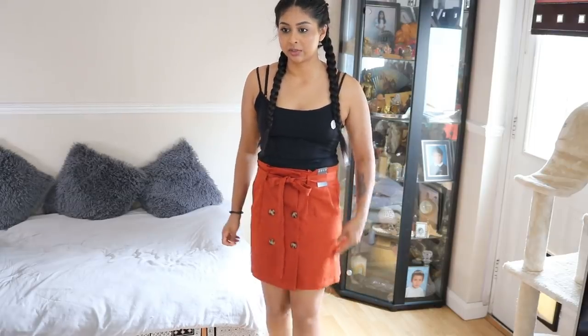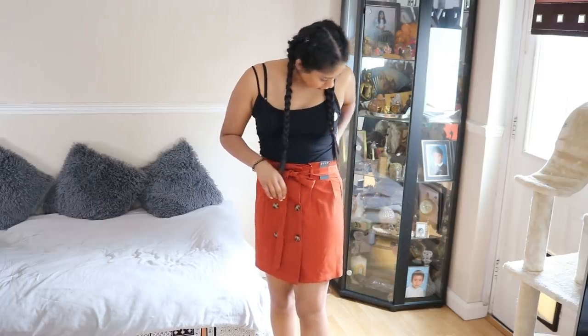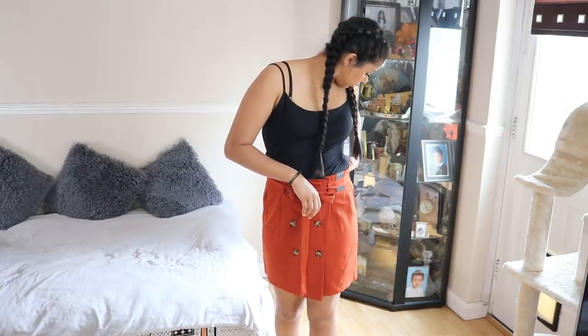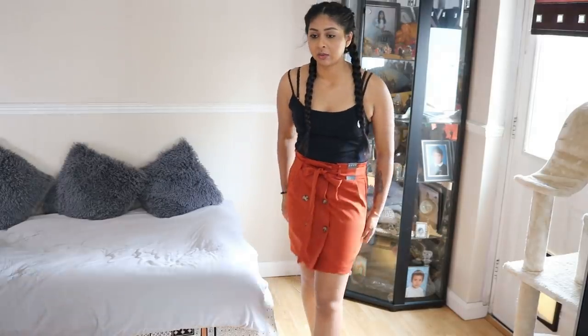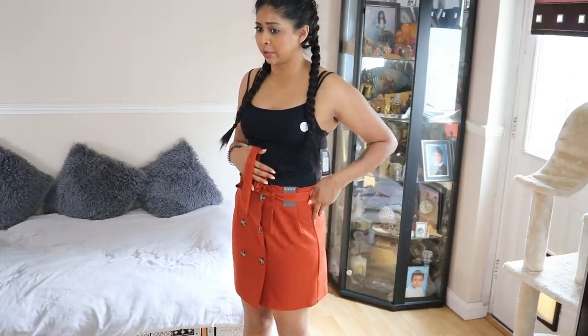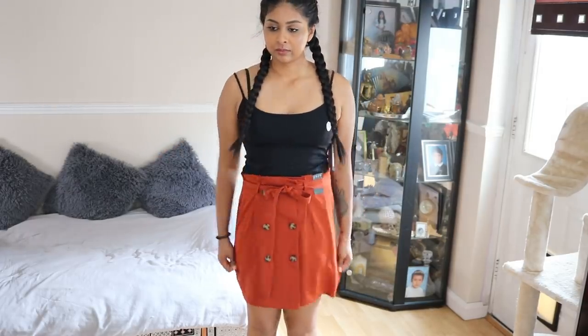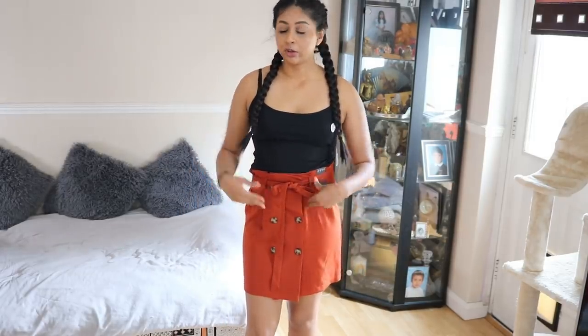I also got this skirt, which honestly has a really nice material. The skirt's 10 pounds. I like the length, and it's got these buttons running down which is super cute. I was going to say it has pockets — it doesn't have pockets, unfortunately. But yeah, I like it — let me know what you guys think.